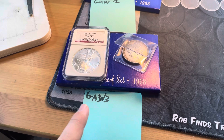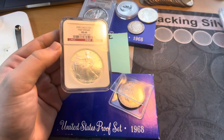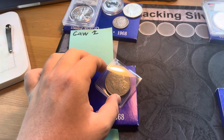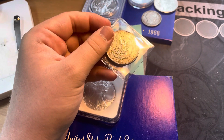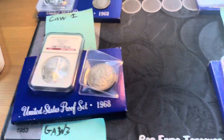Giveaway number three is another 1968 United States Mint proof set. We've got another graded Silver Eagle, but this time it's in an NGC holder and graded MS-69. And we also have an 1889 Philadelphia Morgan Dollar in nice shape.